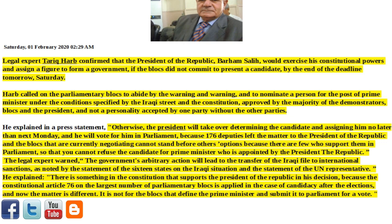The legal expert warned that the government's arbitrary action will lead to the transfer of the Iraqi file to international sanctions, as noted by the statement of the 16 states on the Iraqi situation and the statement of the U.N. representative.